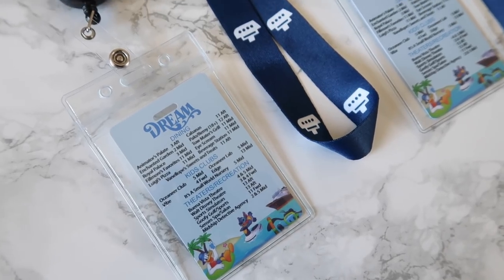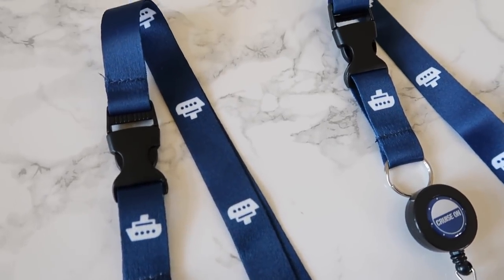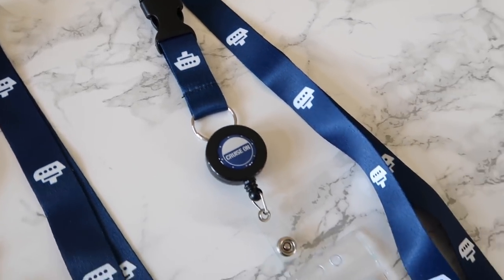We also got these two lanyards that have little cruise ships on them — navy blue, my favorite color — with a badge holder and ID holder at the bottom. On Disney cruises, you receive a card called your Key to the World card, which is your room key and more. It's important to have with you on the ship, and I don't plan on carrying a purse most of the time, so it'll be nice to just wear this lanyard around my neck, especially if I'm wearing a dress or athletic shorts without pockets.